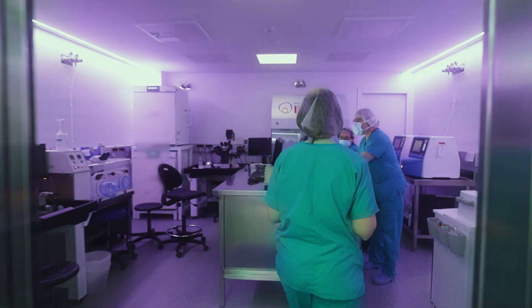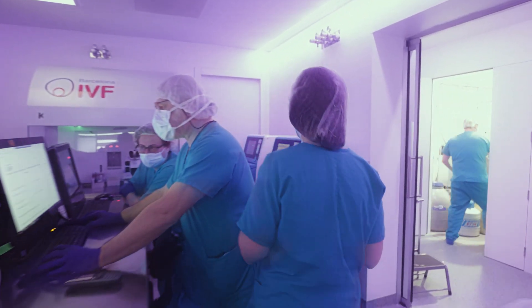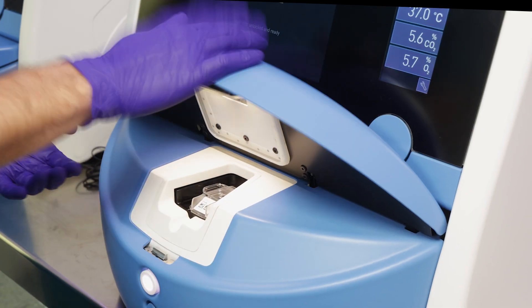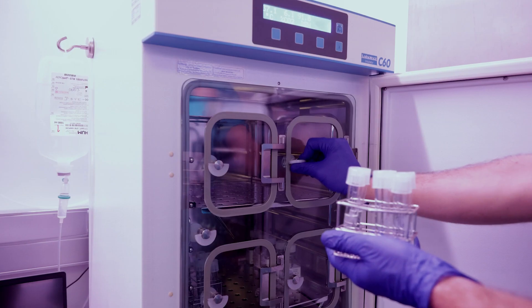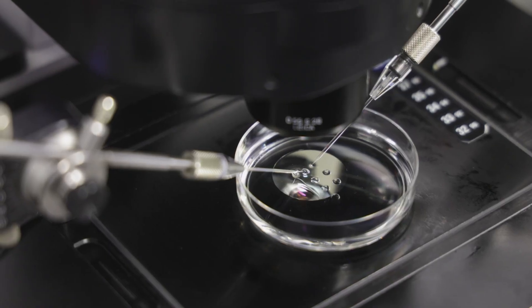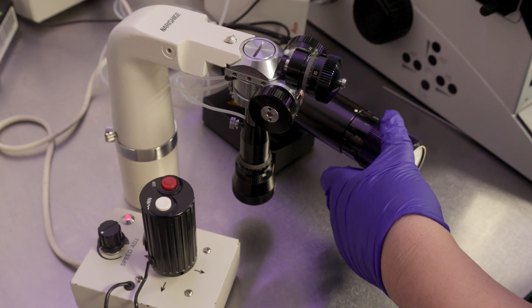We use incubators with time-lapse technology, like the Embryoscope, allowing us to select the embryos with highest implantation potential, along with pre-implantation genetic diagnosis and Trophectoderm Biopsy, the most advanced technique in genetic embryo diagnosis today.